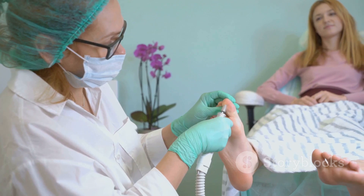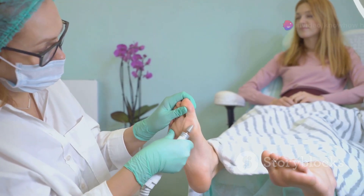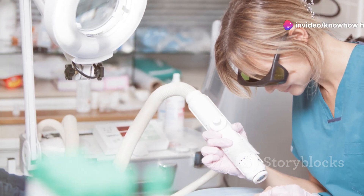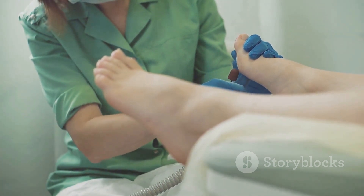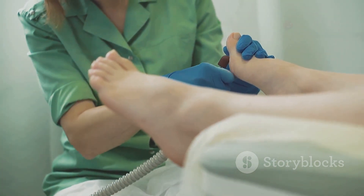This serves as a comprehensive guide to understanding diabetic foot, covering its causes, symptoms, management, and most importantly, prevention. By adhering to the information and advice presented, individuals with diabetes can take significant strides toward protecting their foot health and overall well-being.